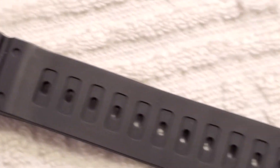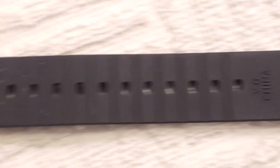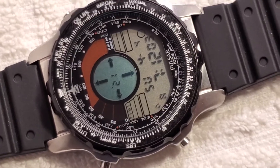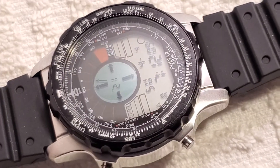Black rubber strap, very clean and ready to wear.